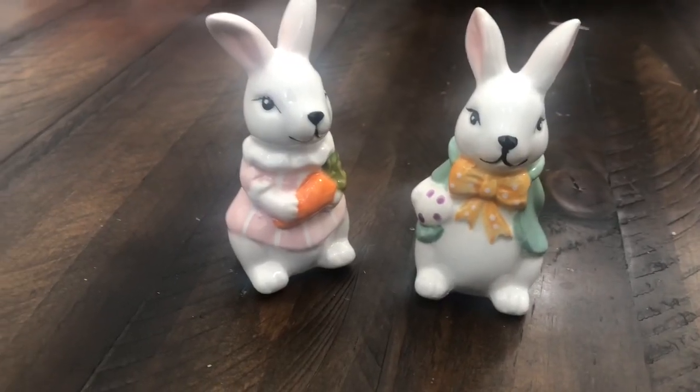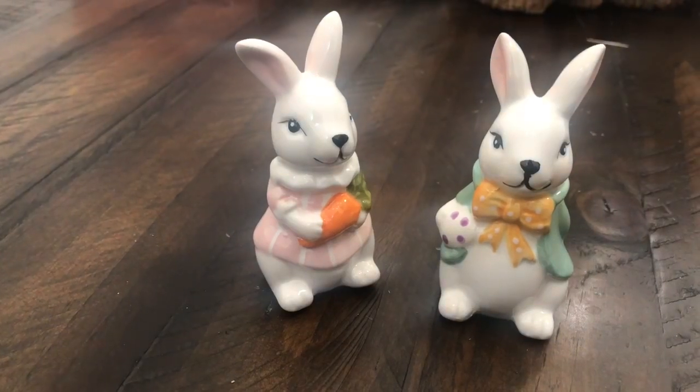First I'm going to start with these super cute and adorable salt and pepper shakers — look how cute these are! I actually got these at Ross for $3.99, and I think they are perfect home decor for the kitchen or the dining table.